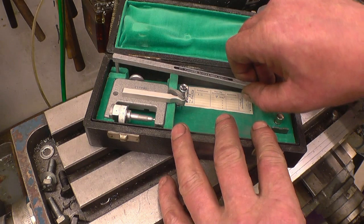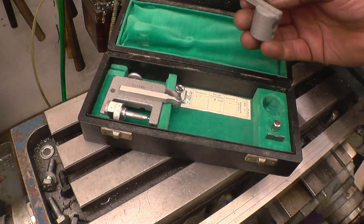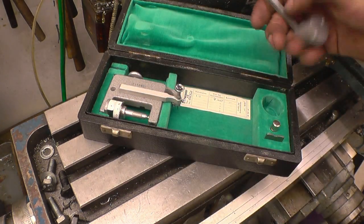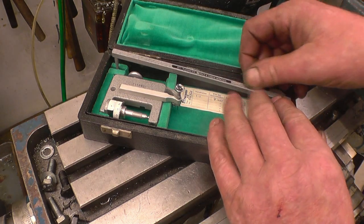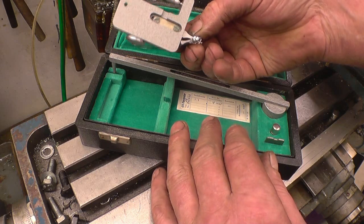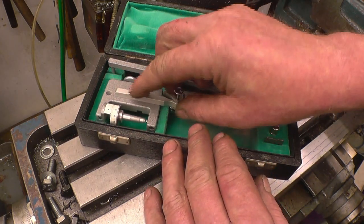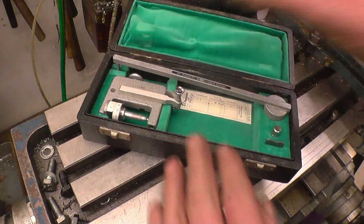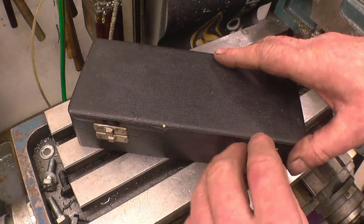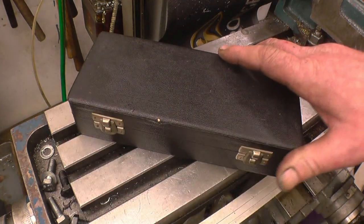If anybody knows what it is for, it would be great if you can get in touch and let us know. I could have a look on the internet and find out but it's more fun guessing I think. Whatever it is, it's really, really well made - it looks quite old as well. Anyway, thanks very much. That's one item I certainly won't be giving away - that'll be something I'm going to keep and treasure. Thank you very much.